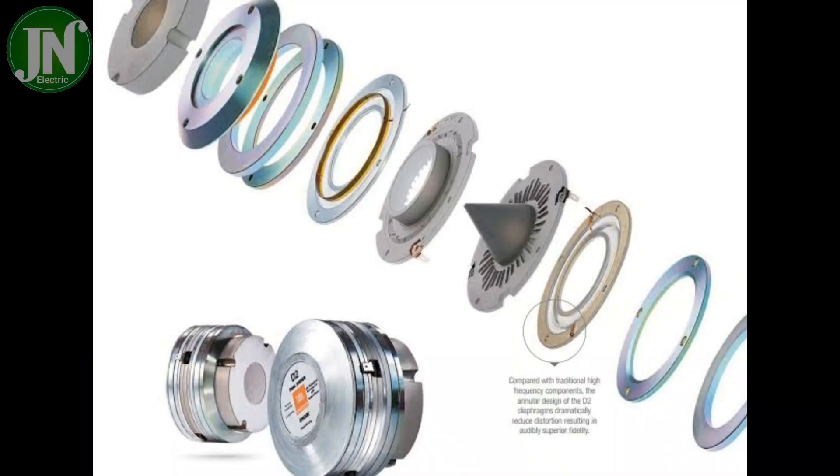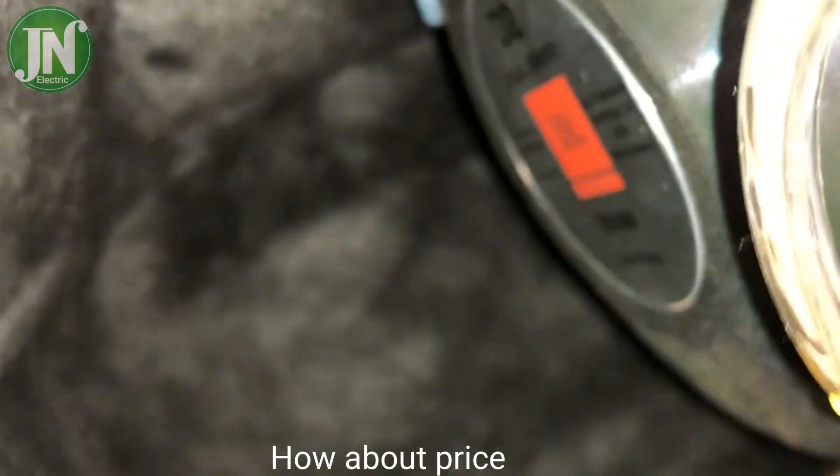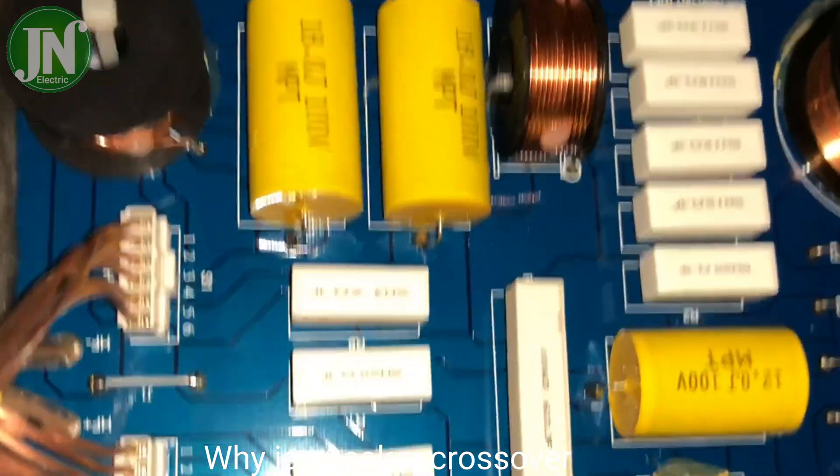The woofer proves to be an excellent playing partner for the horn driver, covering the lower frequency spectrum with very effective performance. The higher volume is clearly producible without sounding distorted. The JBL 4367 is offered by several speaker manufacturers at a price of $16,500 US dollars per pair.